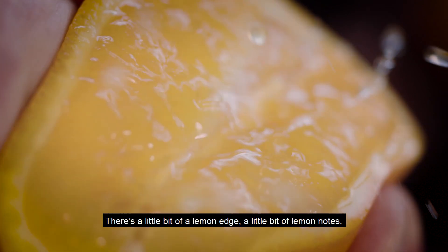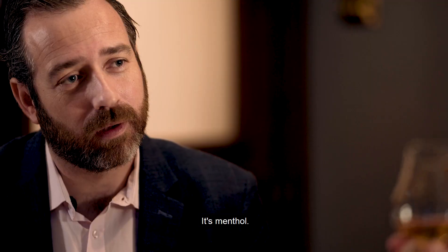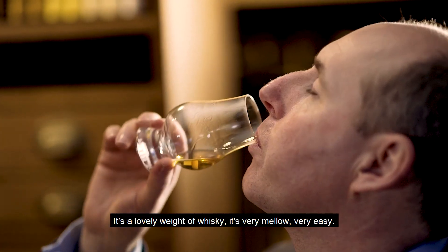There's a little bit of a lemon edge, some lemon notes. There's a freshness to it — it's almost touched eucalyptus rather. Yeah, I can go with that. It's a very lovely weight of whisky.